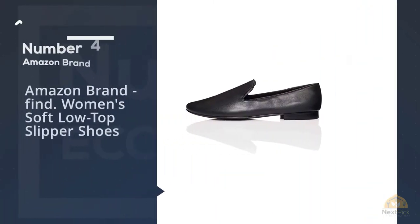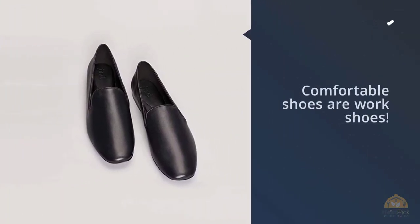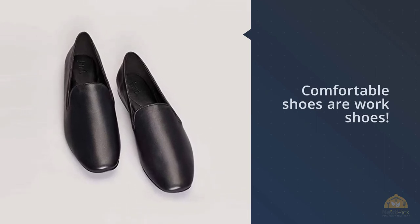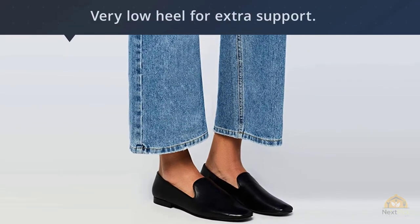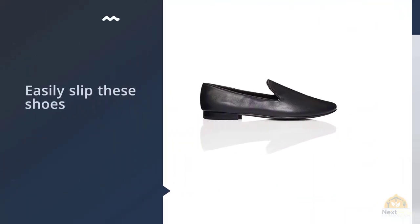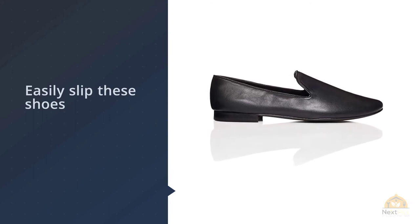Number four: Amazon Brand — Fine Women's Soft Low Top Slipper Shoes. You could be mistaken for thinking these comfortable shoes are work shoes — smart and casual at the same time. They are a black shade with a very low heel, just one centimeter, for extra support. You can easily slip these shoes on and off whilst on the plane or train, and you don't have to worry about damage as the outer is leather, giving you extra confidence and quality. With a normal width, these are some of the most comfortable shoes for women and the ideal fashion addition to your travel wardrobe.